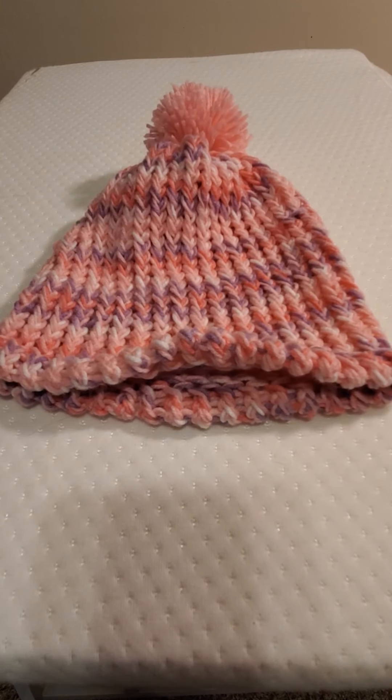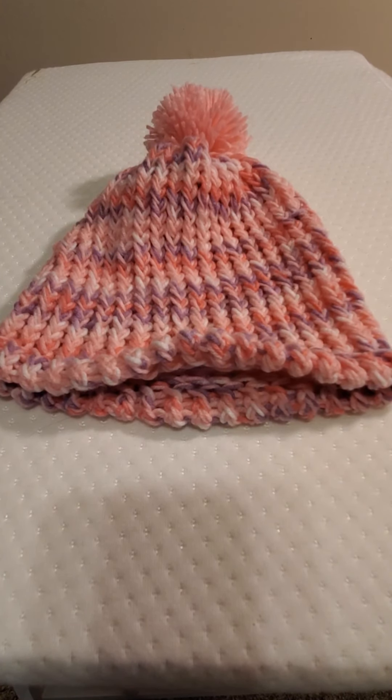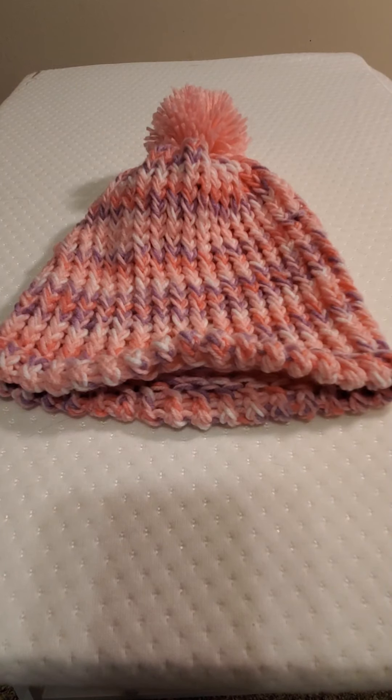Hi everybody, this is Patricia with the Crazy Cat Lady Crochet and Crafts. How is everybody doing today? I am doing really good — it is Sunday and it is going to be a beautiful day here in central Alabama. If you like my videos please click the thumbs up and like button. If you would like to get notified of when I'm putting more videos out, please click the subscribe button and don't forget to click on the bell.